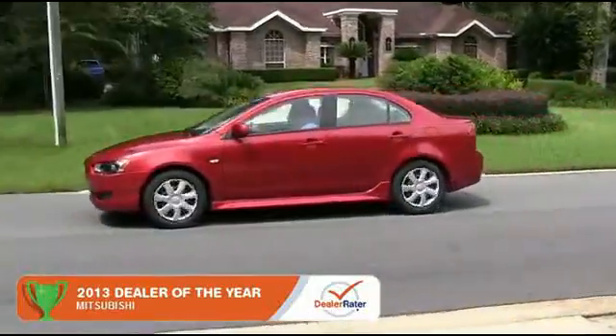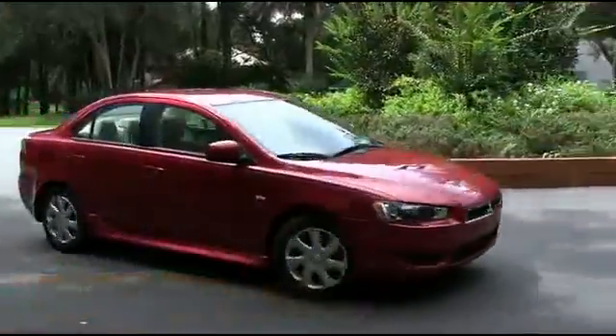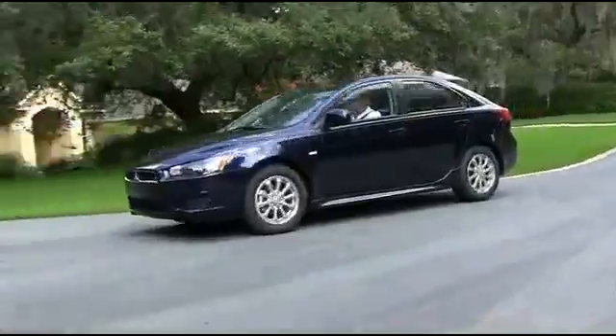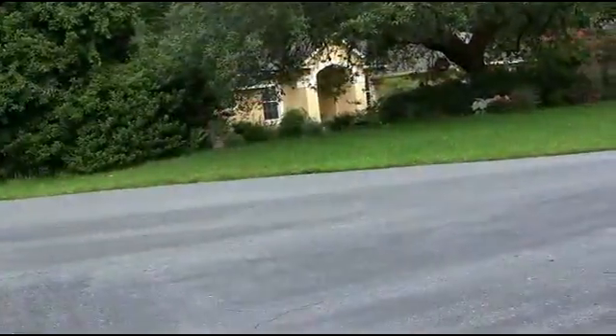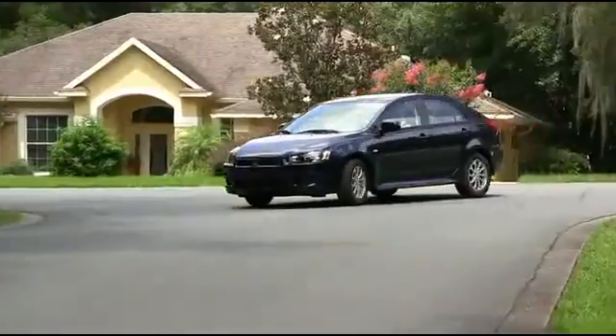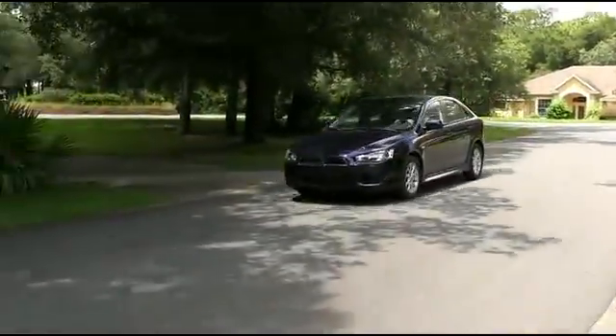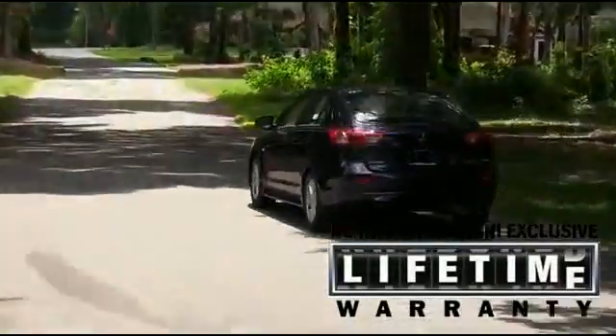The 2014 Lancer has changed the sedan game forever. The Lancer sets itself apart with affordable luxury and style. The Lancer and Lancer Sportback can fit up to five passengers.